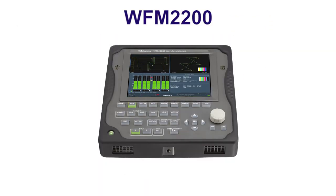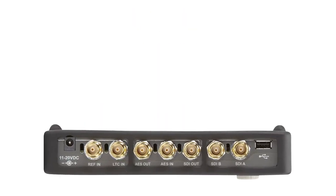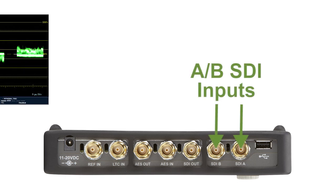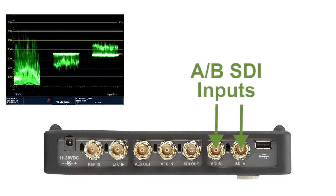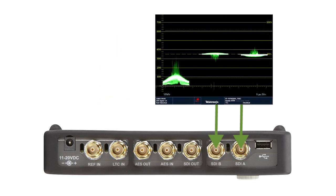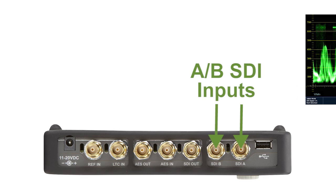The WFM2200 supports a camera mount at the bottom of the unit, with a variety of input connections at the top of the instrument. The unit offers two SDI inputs that support standard definition, high definition, and dual-link formats, with optional support for 3G SDI signals.